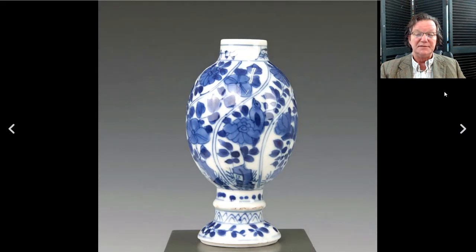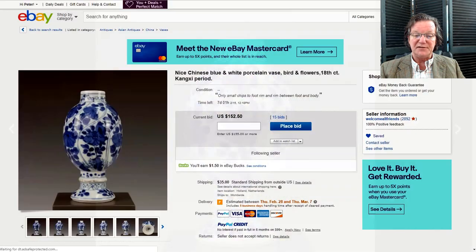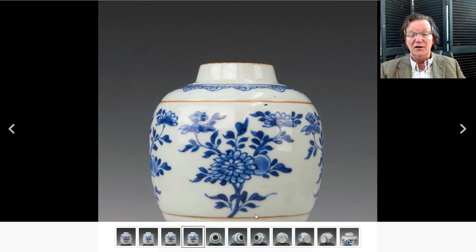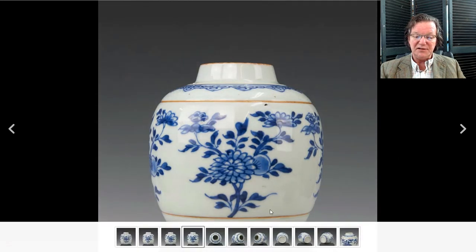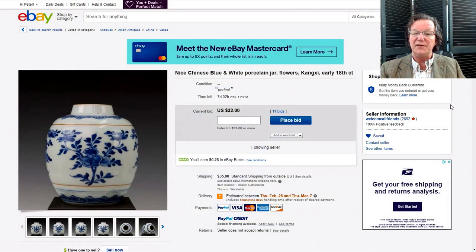Also this week there's a Kangxi vase without its lid, a nice shape and form, currently at one hundred and fifty dollars with seven days left. There's also an 18th-century jar with a somewhat unusual decoration — café-au-lait bands used as banding decoration to visually divide the bowl. Usually this color is seen just around the mouth and occasionally at the bottom, but here it's used more broadly. Currently only up to thirty-two dollars with a week to go.